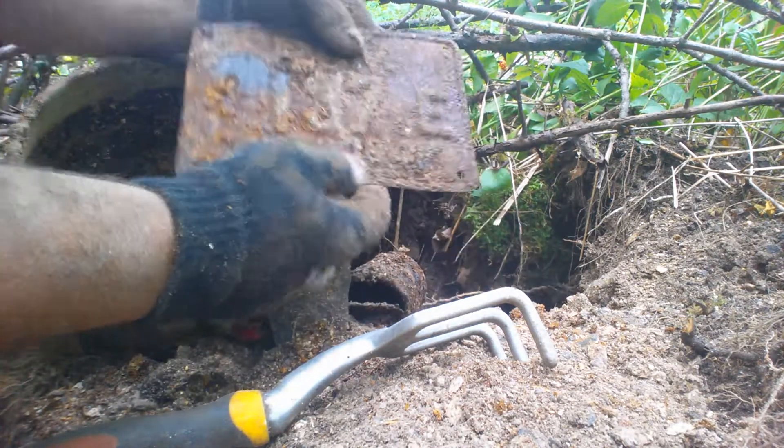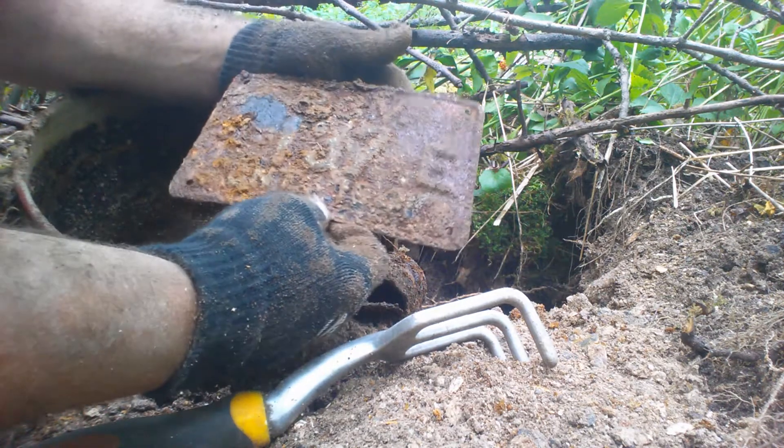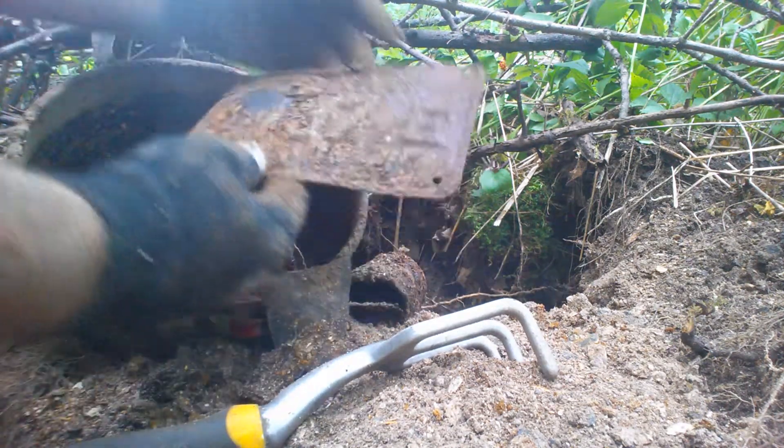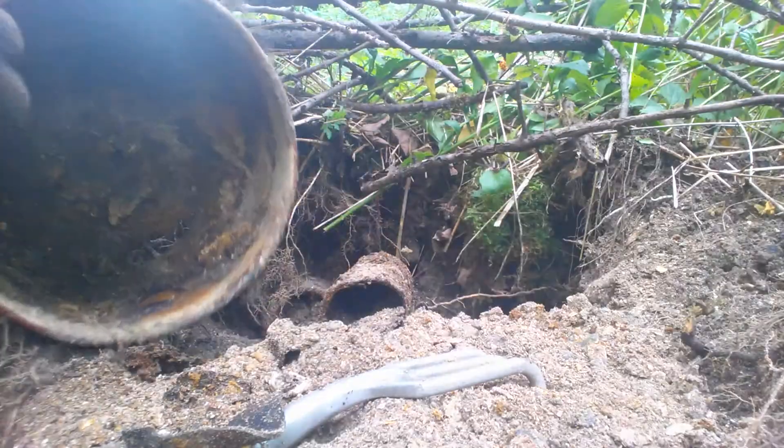You can see it right there — this is 1941. So that's how long this pot has been here. That's the age of this dump: 1941.